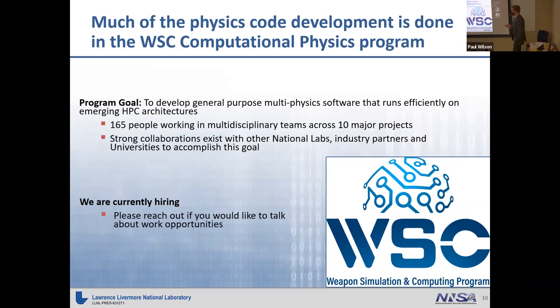The goal of this program is to develop general purpose multi-physics software that runs efficiently on all emerging HPC architectures. I'm one of 165 people working in this program, and all of our teams are multidisciplinary — an interesting feature of Livermore. We have people with PhDs in computer science, physics, and engineering. We currently have strong collaborations with other national labs, industry partners, and universities.